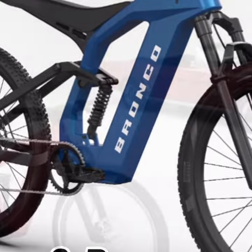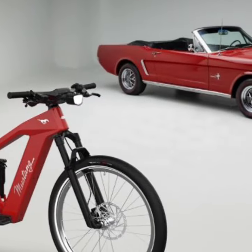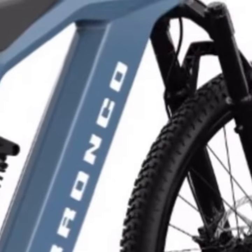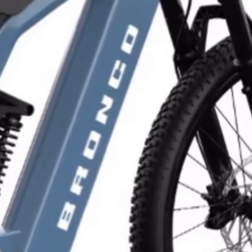Also equipped with a 750W hub motor, the Mustang e-bike offers similar performance specs to the Bronco but is styled for the streets with semi-slick Pirelli Angel GT tires and a flashy integrated LCD display showing speed, battery life, and more.